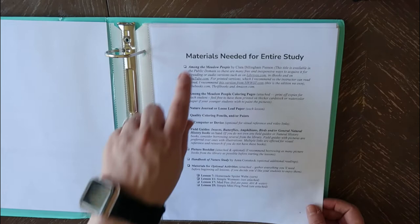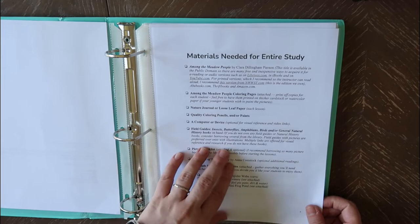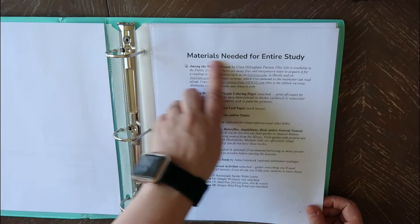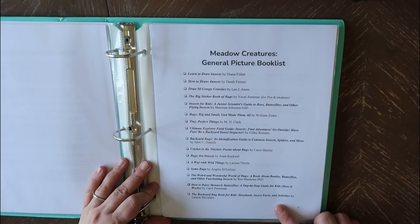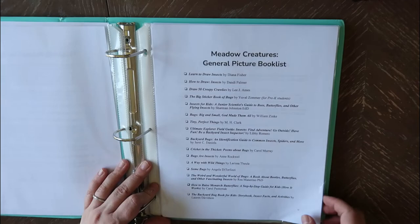The things you definitely need are the book by Clara Dillingham Pearson, a nature journal, some field guides, and maybe a couple picture books here and there. She has a general picture book list — some learn-to-draw books, a big sticker book of bugs, insect books for kids — just some general picture books to have throughout the whole study.